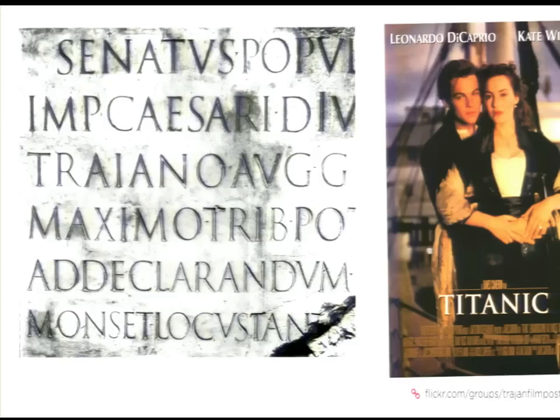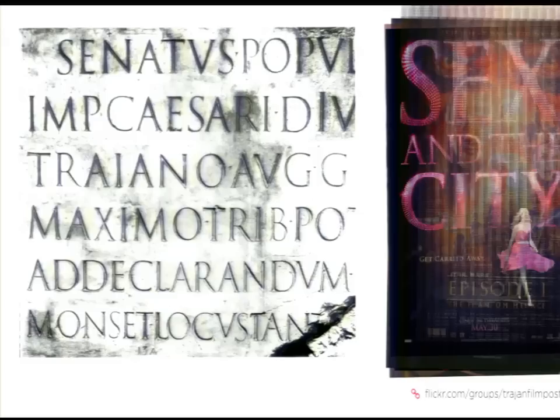We're going to travel back in time to about 113 AD in Rome. This is the Trajan column, which still stands today. You might be familiar with the typeface Trajan, which was directly based on these letter forms. These are basically the inspiration for our Roman capitals — our uppercase alphabet that we see today. It's also been reappropriated for basically every single movie poster in the last 25 years.